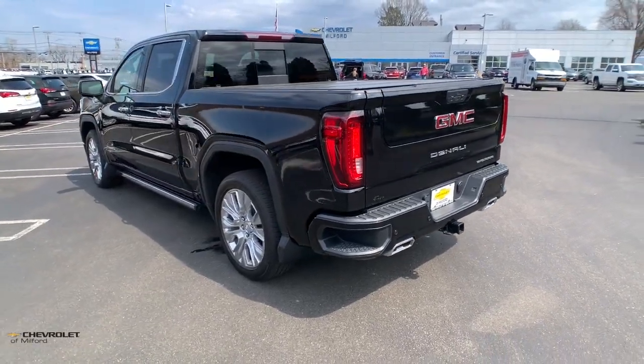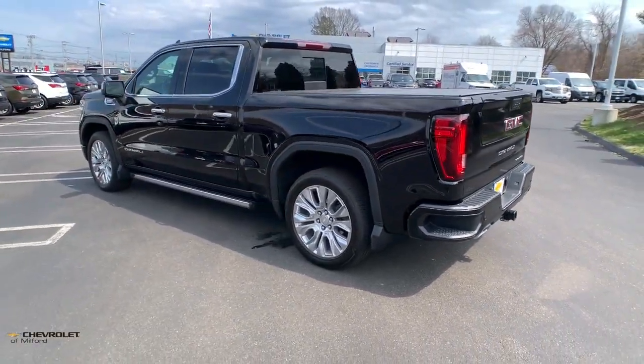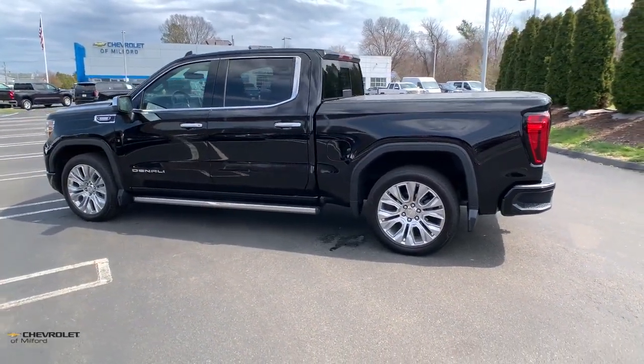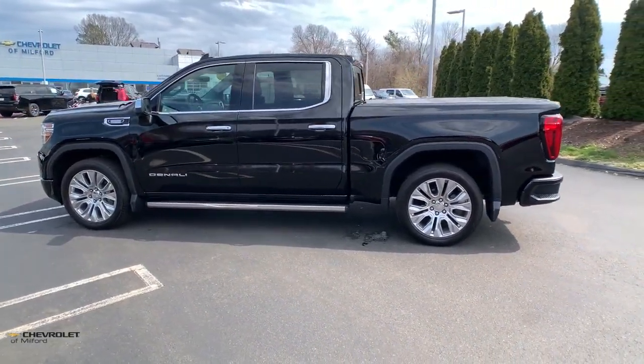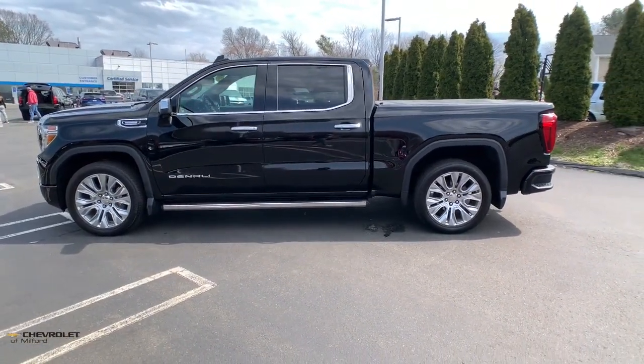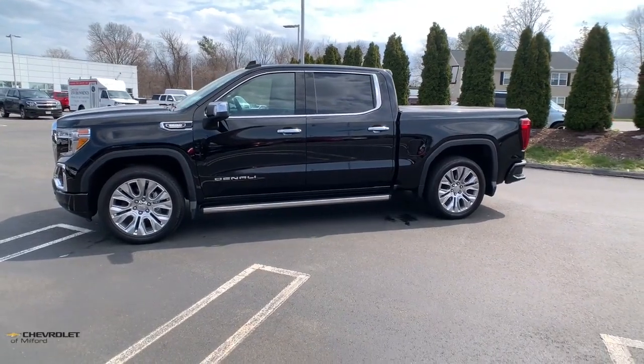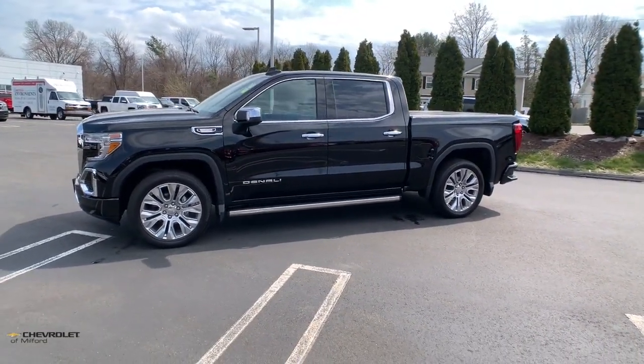The following are some of this vehicle's highlighted options: Apple CarPlay and/or Android Auto, Navigation System, Sun/Moonroof, Heated Driver Seat, Keyless Entry, Power Passenger Seat, Lane Keeping Assist, Woodgrain Interior Trim, Bed Liner, Heated Mirrors.